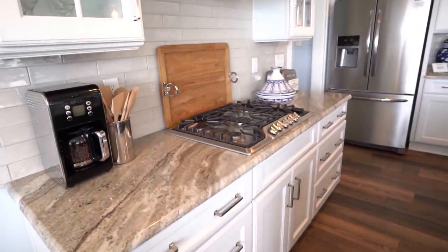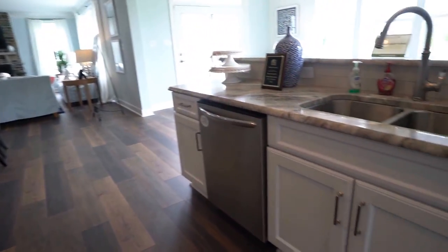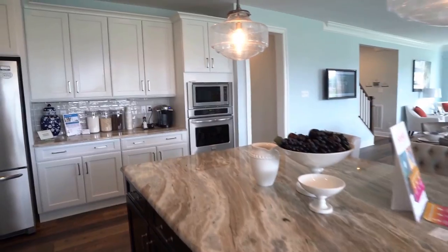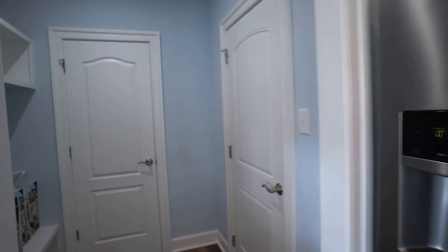We've got a nice range hood. I just love some of the finish that they have here in this home. You may notice here we've got a different cabinetry for our main cabinets than we do on our island, and that's a common trend that we see here in new homes. Beautiful, beautiful tall cabinets.